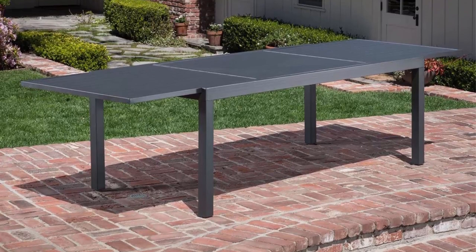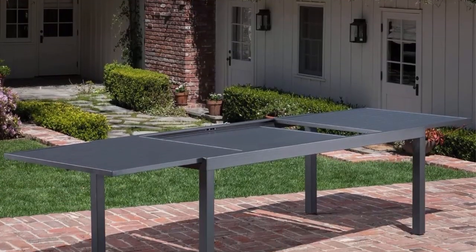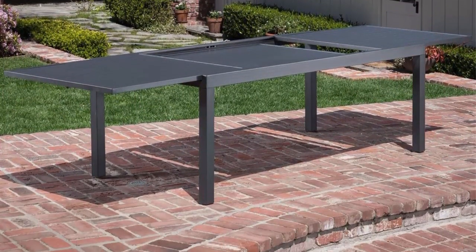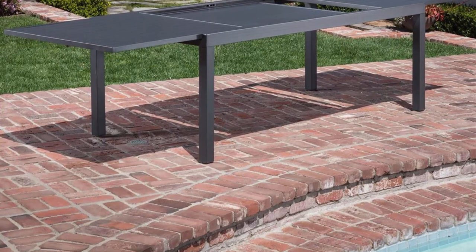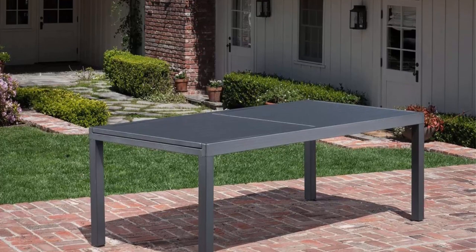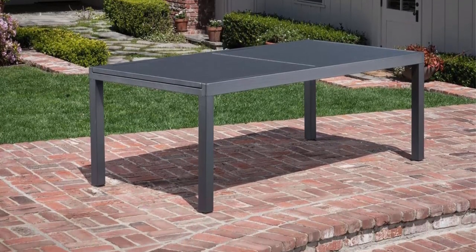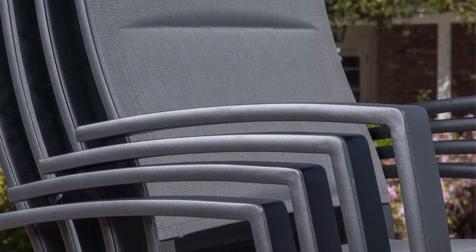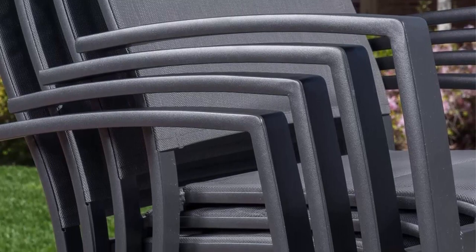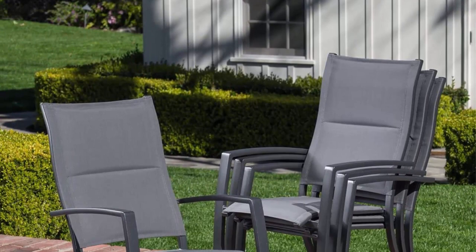The set features clean lines and a cool gray finish, designed for the ultimate entertainer to accommodate intimate or large gatherings on any backyard, patio, deck, or porch. The expandable slat top table measures 78 inches at shortest and expands out to 118 inches, fitting 2 to 10 people comfortably. Additionally, the aluminum chairs are stackable.